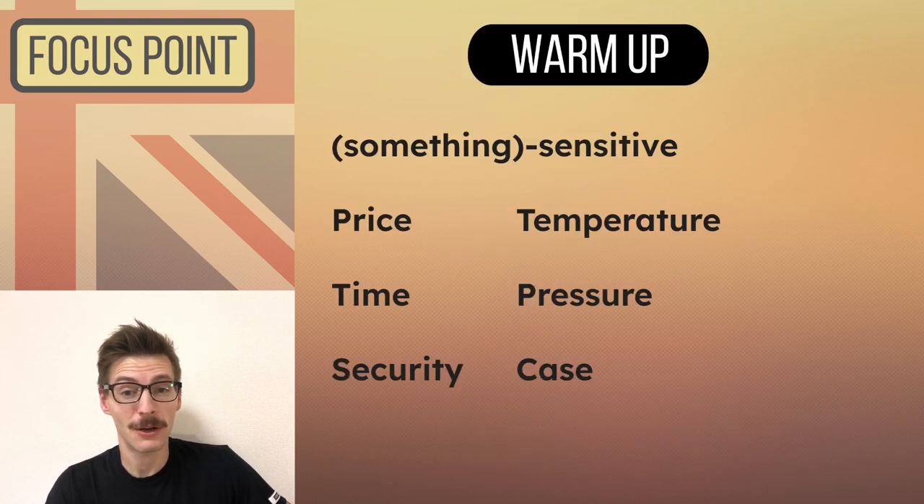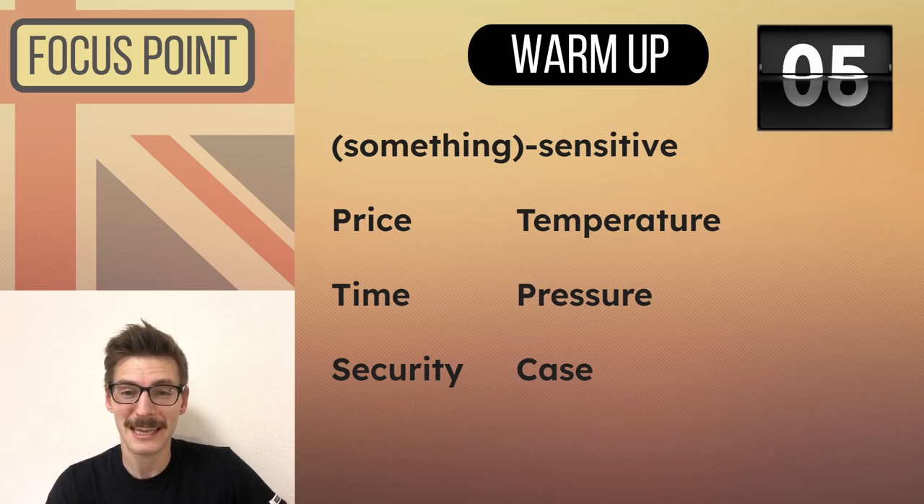We have a question here — something sensitive. What does the speaker say? Which one of these? These can all be used, by the way, with 'sensitive' having a variety of different meanings, but which one does he use? Let's take a listen and do not look at the subtitles the first time.